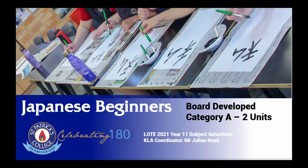Minasan konnichiwa, Japanese beginners. Japanese Beginners is a board-developed Category A subject that is worth two units and goes towards a student's ATAR.